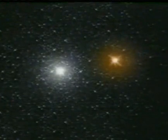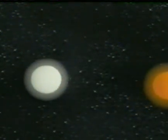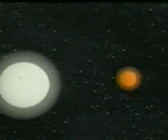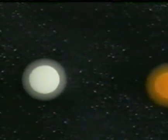Most stars in the Milky Way belong to multiple systems — that is, two or more stars in mutual orbit, usually two. Sometimes one of the stars is duller than the other. If they are lined up conveniently, we see the dull star pass in front of its neighbor, and the bright star will appear to dim.